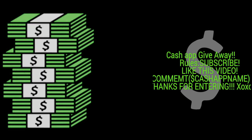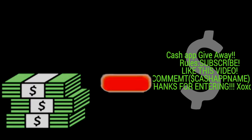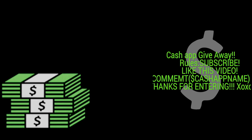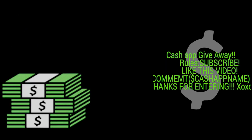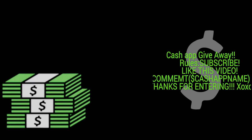Hey girls and guys, welcome back to my channel. If you haven't entered my $100 Cash App giveaway, it's ending on July 17th so you still have plenty of time to enter. All you have to do is subscribe to my channel, like this video, and leave a comment with your Cash App name down below. I'll choose a winner on July 17th and send you your money through Cash App.